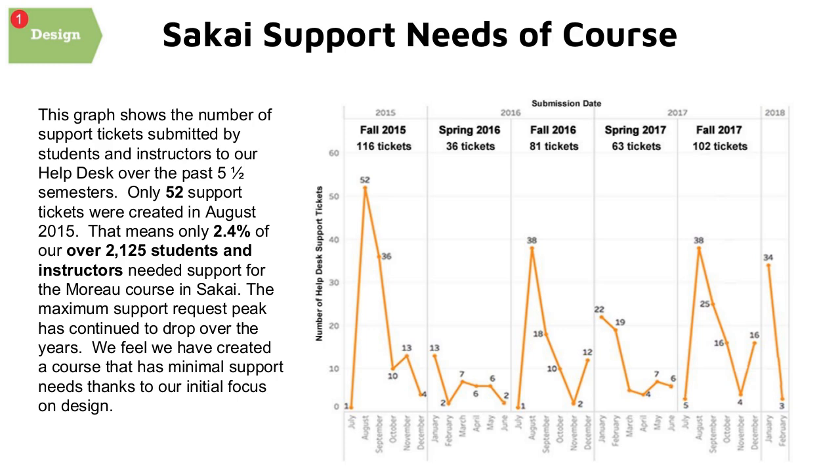We had 52 support tickets when we first rolled it out in 2015, and you can see that number has gone down each semester since. Some higher numbers have specific minor reasons behind them, but overall it's very minimal. The spring semesters show even fewer tickets. Sakai has helped make this project very successful, and we're very appreciative of how the tool can be customized for our purposes.